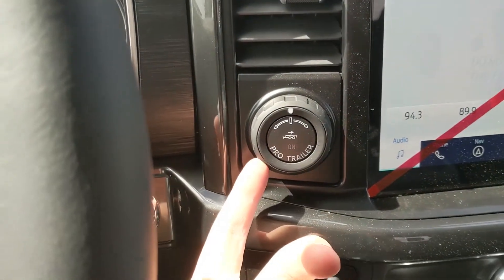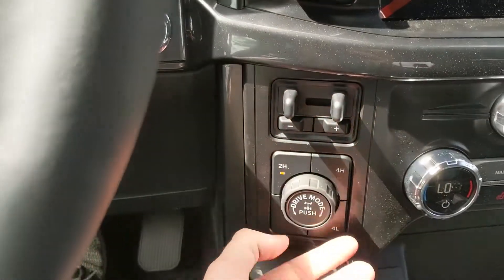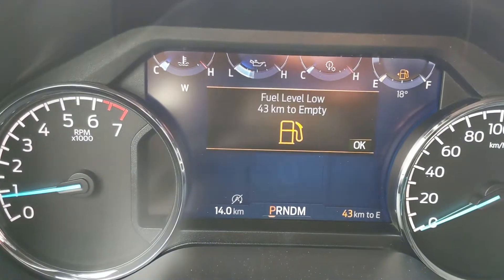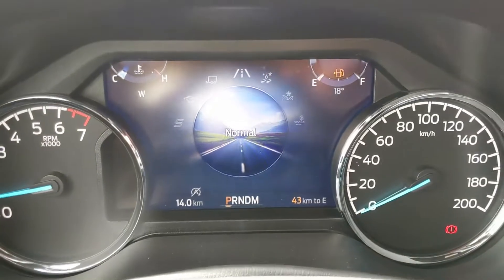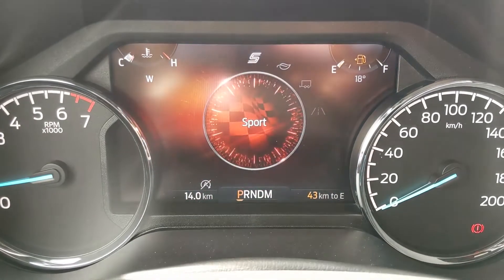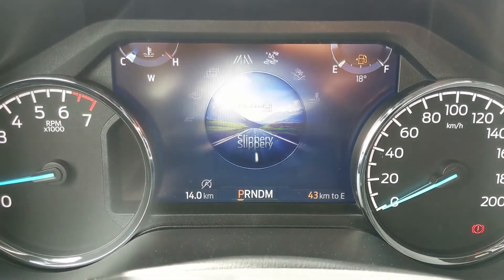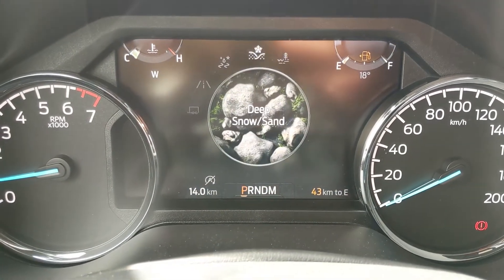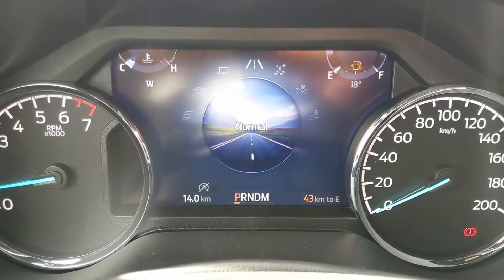To the left of that you have your Pro Trailer Backup controller, trailer brake controller, and 4x4 controls with a locking rear differential and drive mode selector. You have normal, tow/haul, eco, and sport mode, and on the opposite end you have slippery, deep snow/sand, and mud ruts, so you can customize your driving experience quite a bit.